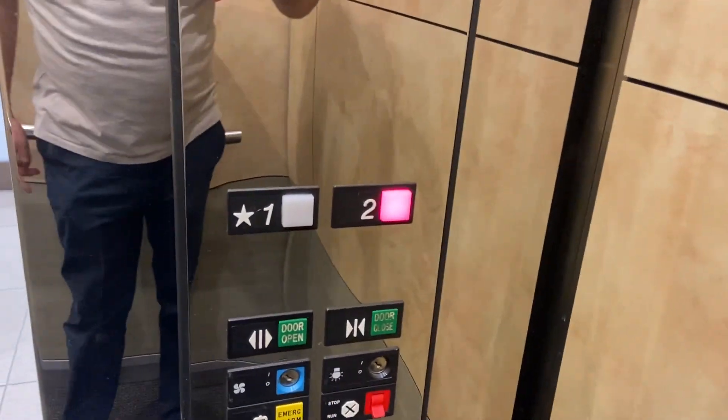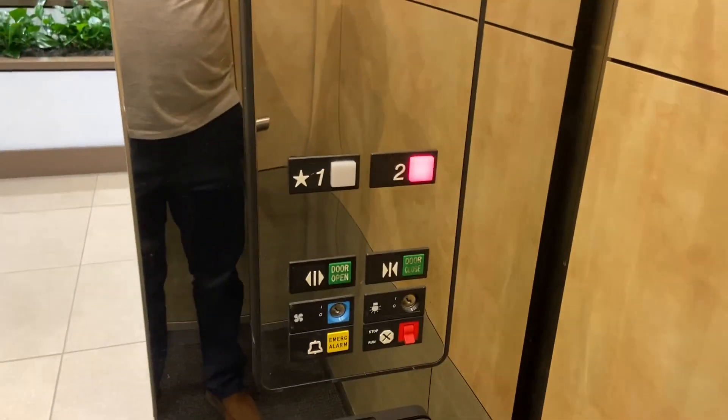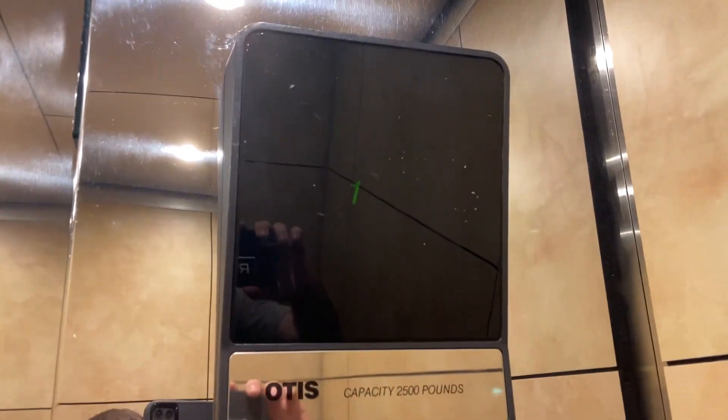This is the elevator here at 6815 Flanders Drive in Sorrento Valley, San Diego, California. It's an Otis Series 1, Otis 211, 1992. It's a beautiful elevator.